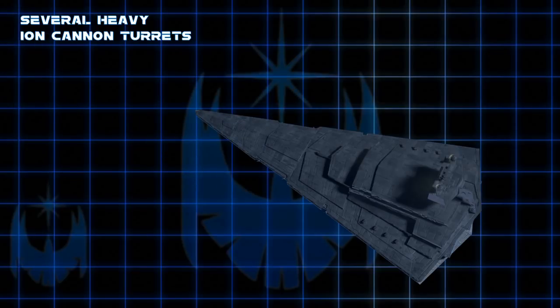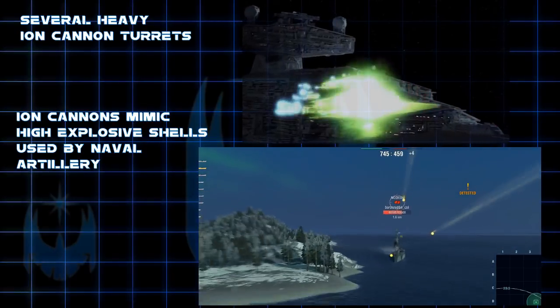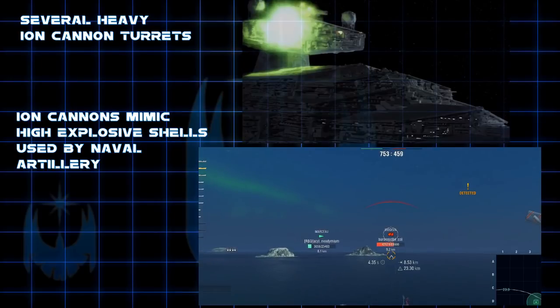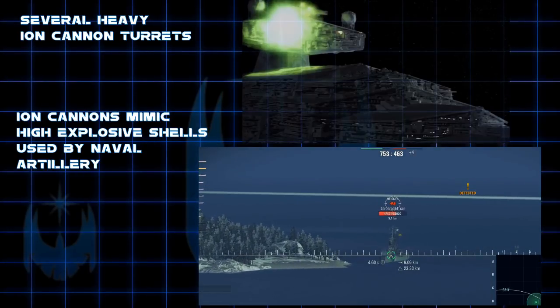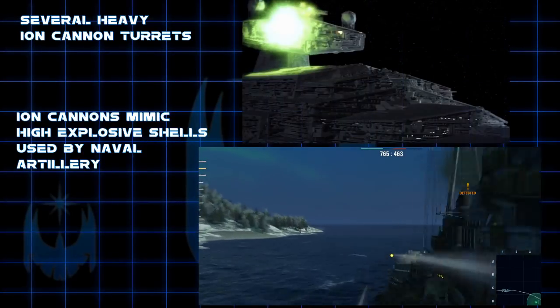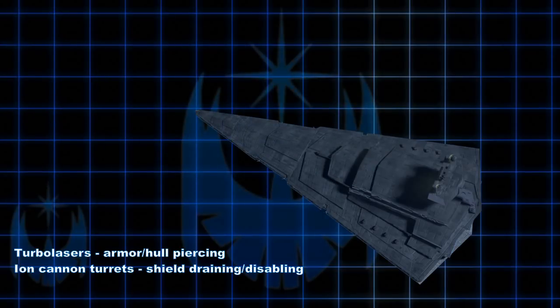The Star Destroyer's other primary armament are its ion cannons, which fire a disabling burst of plasma meant to disable the systems of other ships and take down shields. World War II battleships don't have an exact equivalent for ion cannons. What they do have is the option to switch from armor-piercing to high-explosive shells. Explosive shells are the closest equivalent to ion cannon fire, since they're most likely to cause fires and disable systems on an enemy ship's superstructure, and almost always explode on impact rather than over-penetrating. For Star Destroyers, heavy turbolasers are the armor-piercing element, and ion cannons are the fire-starting or disabling element.